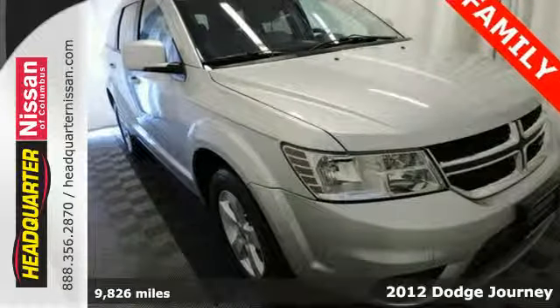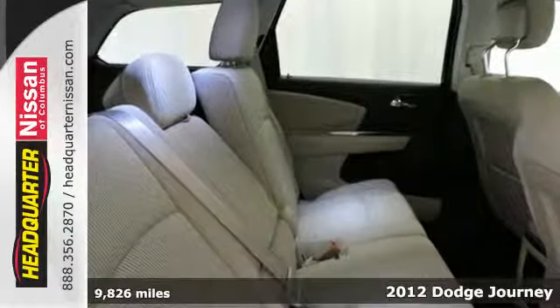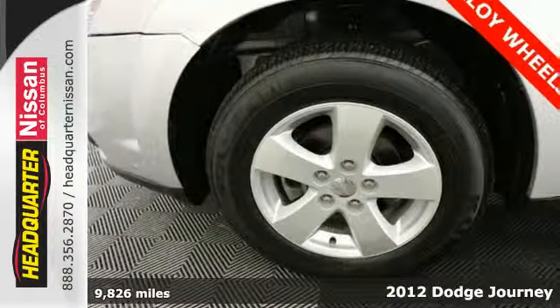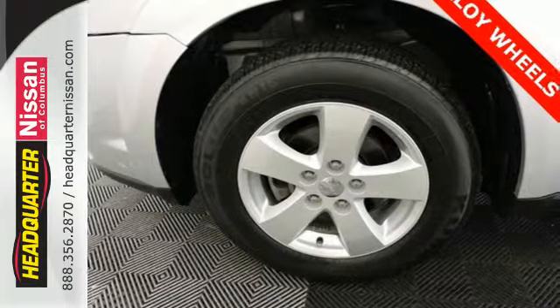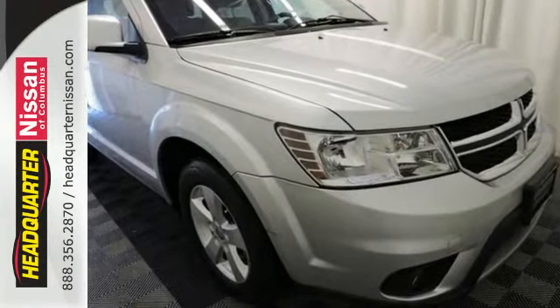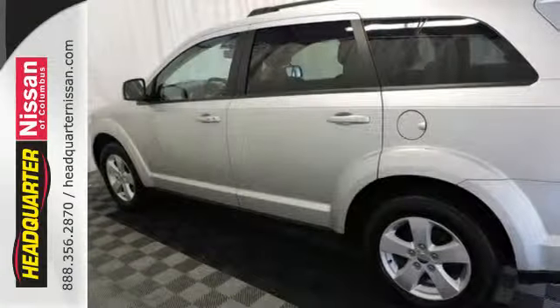Here's a 2012 Dodge Journey. Make every trip a comfortable one with great standard features like steering wheel controls, heated mirrors and remote keyless entry. You'll also feel protected with the included stability and traction control along with overhead and side impact airbags.